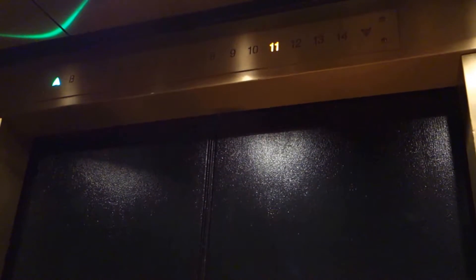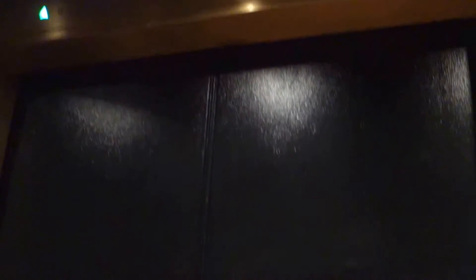Floor 12. Oh, look at this old Westinghouse equipment — floor 12. And there it goes.